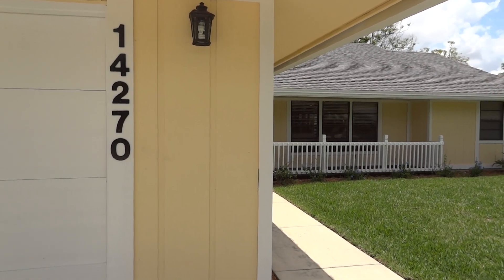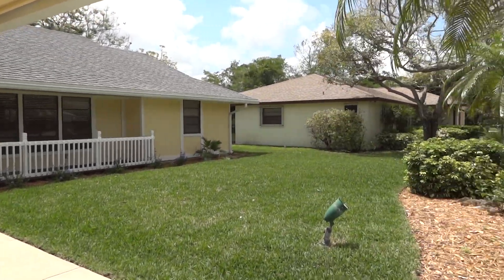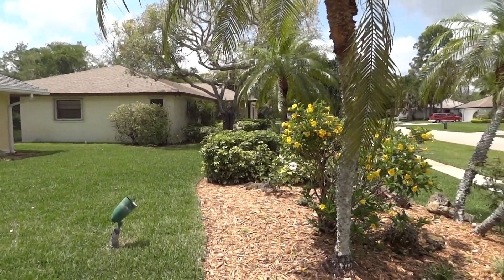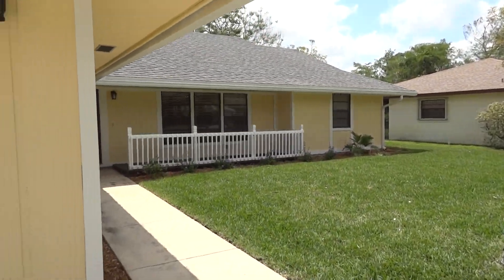Welcome to 14270 Aster Avenue in beautiful Sugar Pond Manor in Wellington, Florida. This home is newly listed with a current asking price of $247,900.